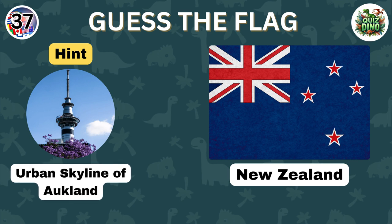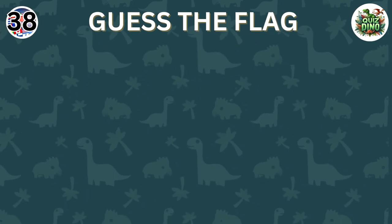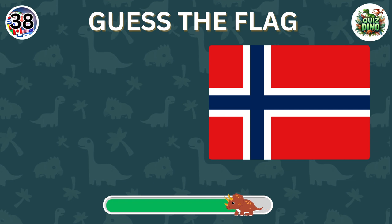Correct, the flag belongs to New Zealand. Can you recognize the country with this flag?